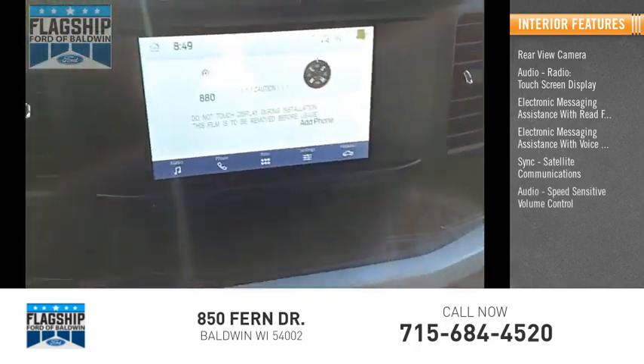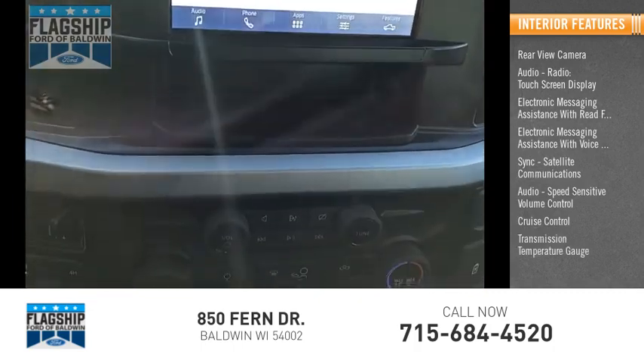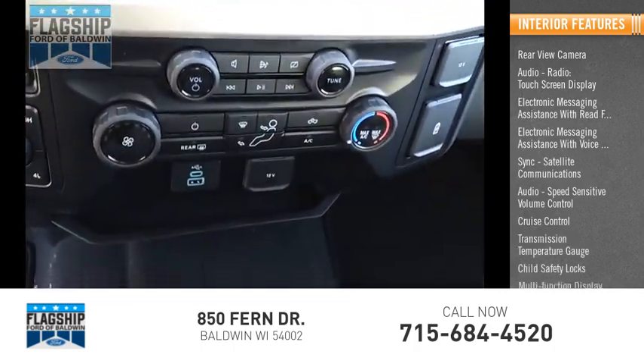Speed sensitive volume control, cruise control, transmission temperature gauge, child safety locks, and multi-function display.